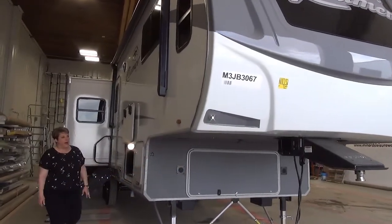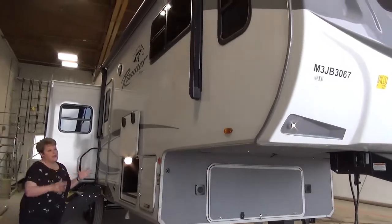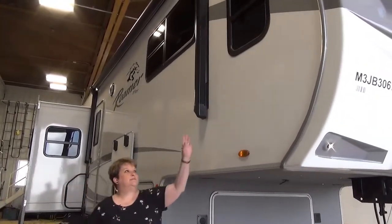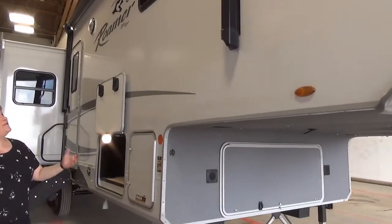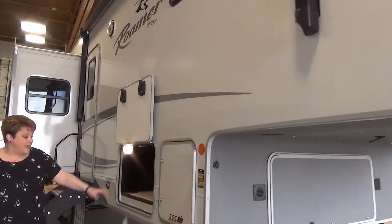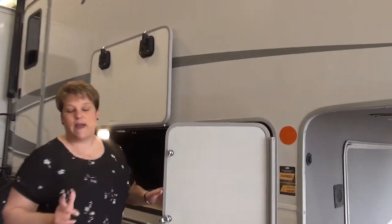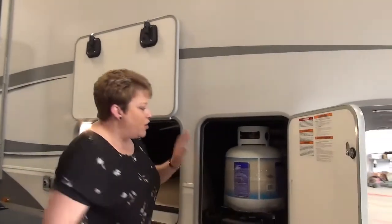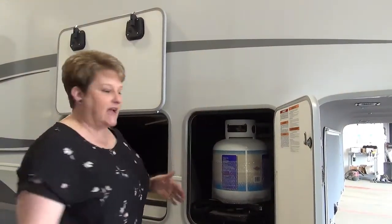As you can see, it's a fiberglass exterior. You have your power awning, and the outside speakers are built into the bottom of the awning. Open Range does 60 pounds of propane, but they do three 20-pound tanks — two on this side on a slide-out tray and one on the other side.